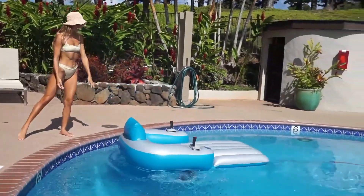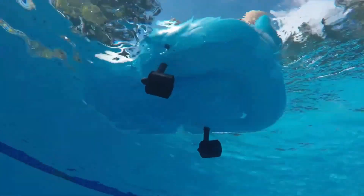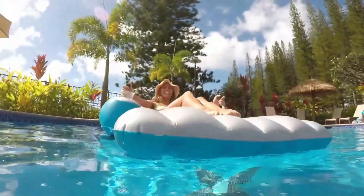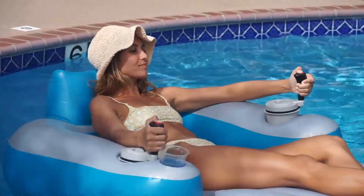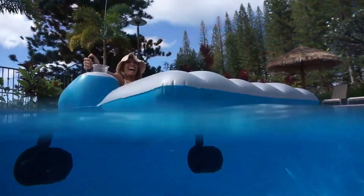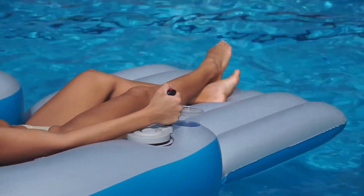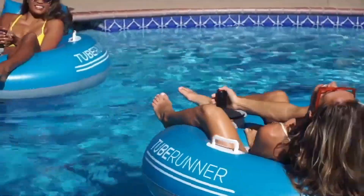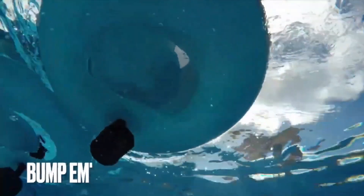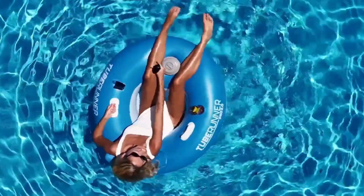Designed for maximum comfort, the Splash Runner includes a supportive backrest, a built-in cup holder, and a smartphone holder for easy access to your devices while lounging. Made from durable 0.014-inch PVC material, it can support up to 350 pounds, making it suitable for pools, lakes, and other large bodies of water. Safety is ensured with propellers safely tucked behind protective grills. The Splash Runner requires no tools and assembles in just a few minutes. Powered by 16 D-cell batteries, it offers compatibility with both alkaline and rechargeable options.